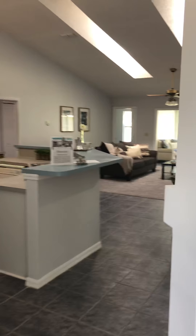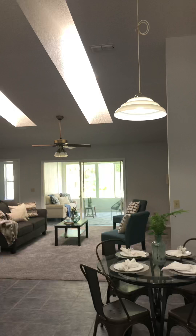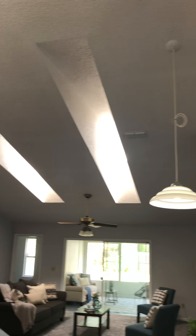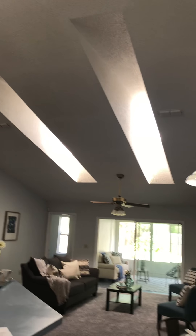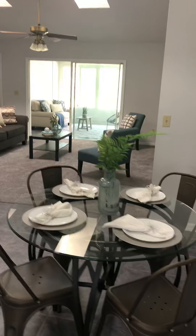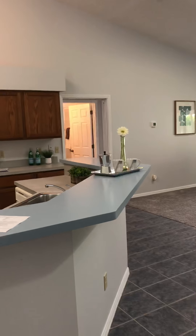We walk through to the open floor plan. Incredible ceiling height. All the popcorn's been taken down and the ceilings have been redone. We've got room for a cafe table and bar stools if you want them.